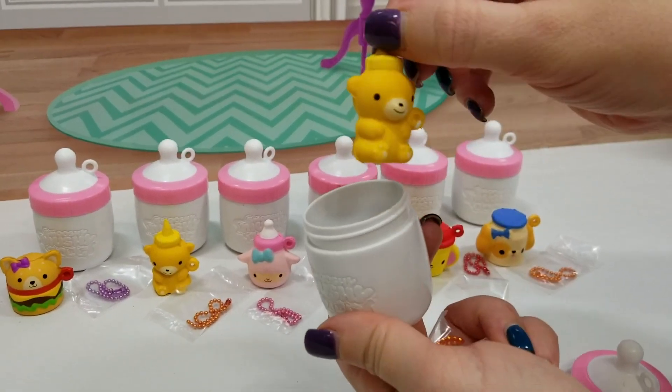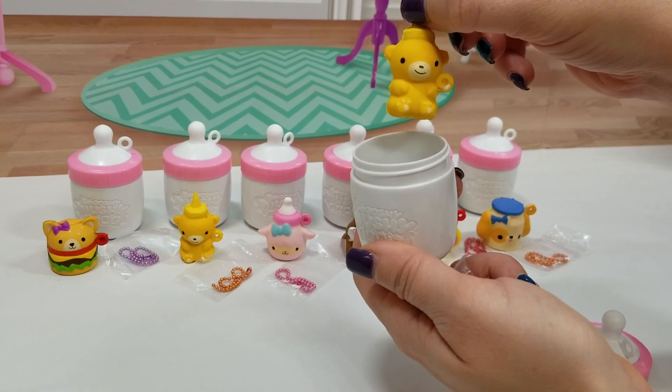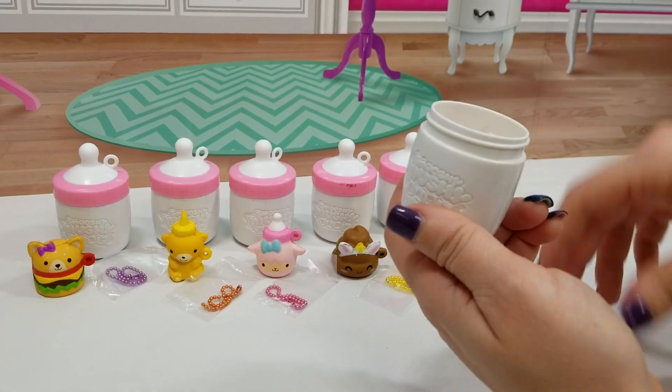We've got a duplicate — Mr. Honey Bear Buns. We're going to go ahead and stick him back in the bottle.